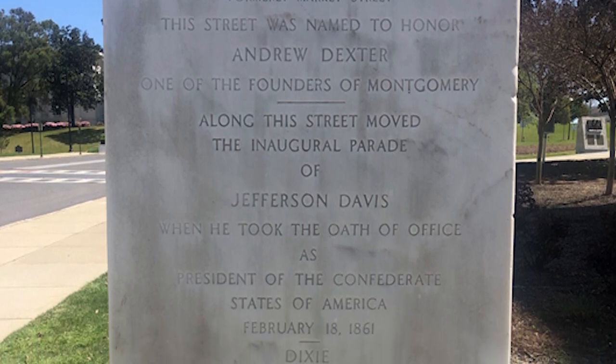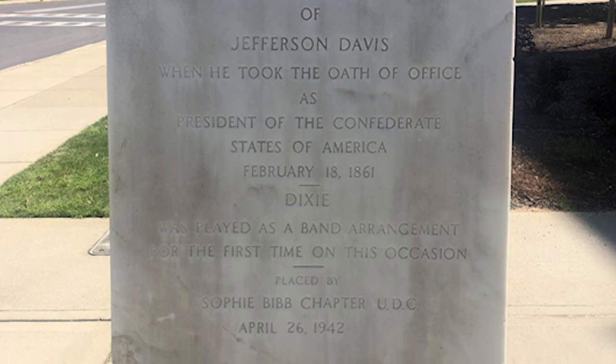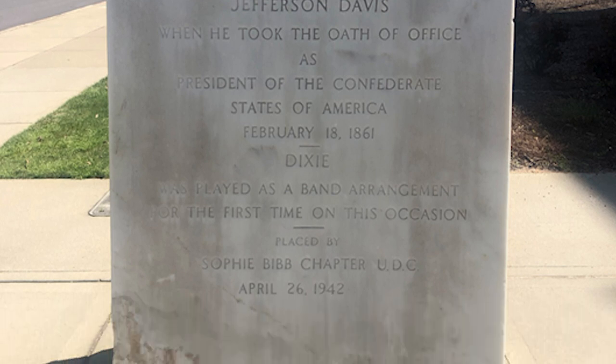Along this street moved the inaugural parade of Jefferson Davis when he took the oath of office as the president of the Confederate States of America on February 18, 1861. Dixie was played as a band arrangement for the first time on this occasion.